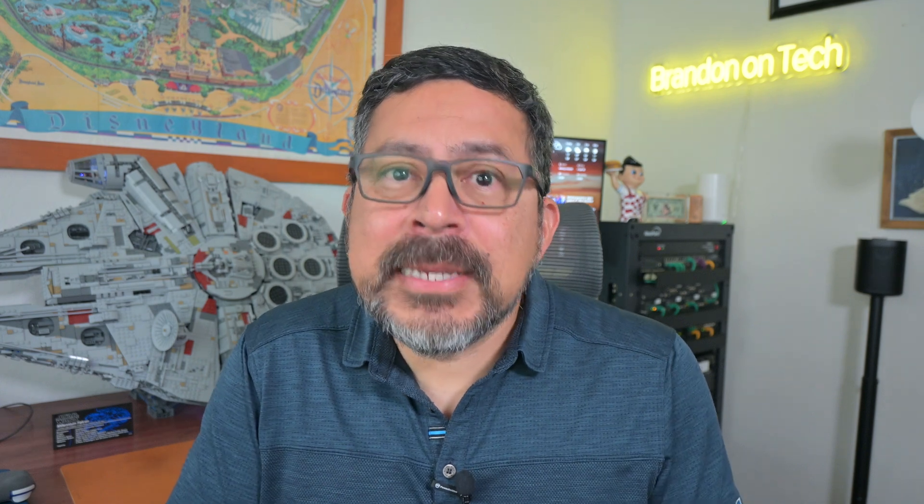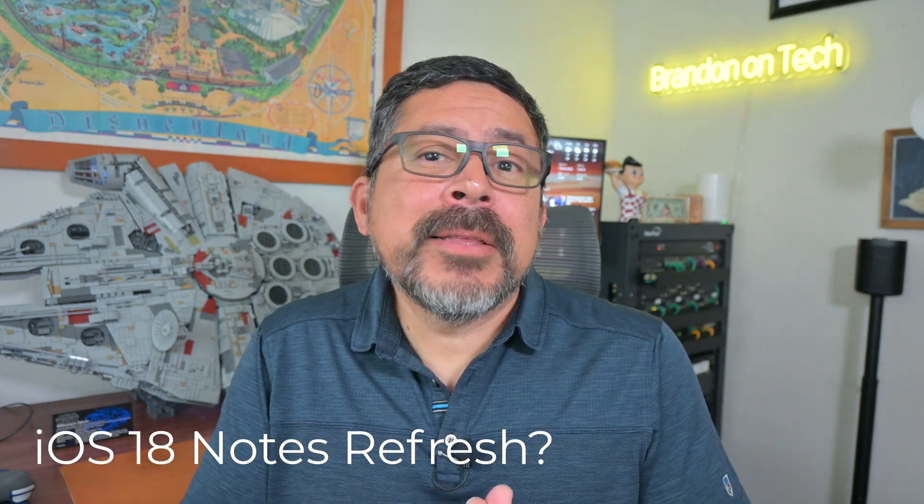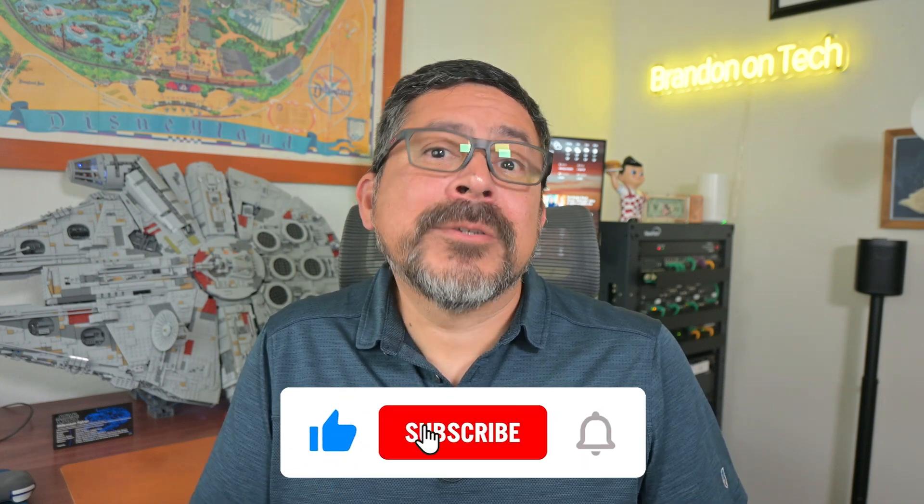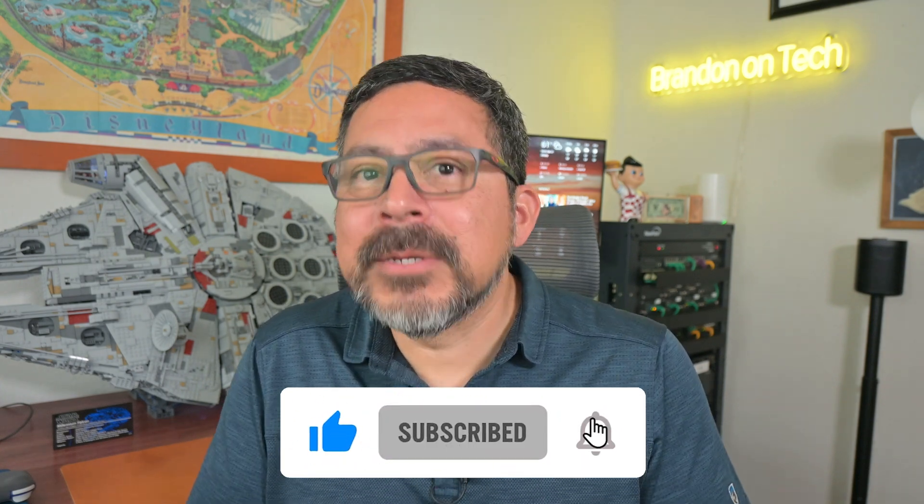We're about a month away from iOS 18. From rumors and speculation, it seems like we might see a big overhaul to iOS. There's also been some talk about stock app refreshes, and hopefully that'll include Apple Notes as well. So far, I've just heard about deeper integration with Calendar and Reminders, but I would like to see some Markdown support and the ability to link notes to Calendar events and Reminders. Maybe it'll happen with iOS 18. I just hope that Notes is not overlooked when we see it unveiled. I will be trying out the beta when it's released and talking about it here, so make sure you subscribe to see iOS 18 in action.